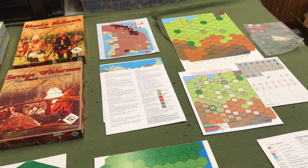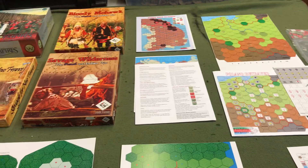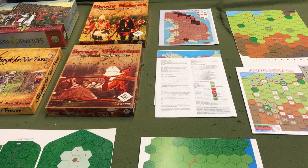Fast Play Wargames has PDF files that you can download and make your own game. Now we're coming out with our box games. We have the War of 1812 three box set that contains over 60 scenarios of the War of 1812.